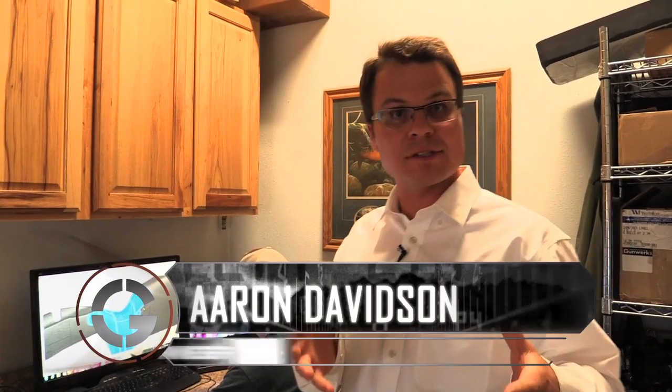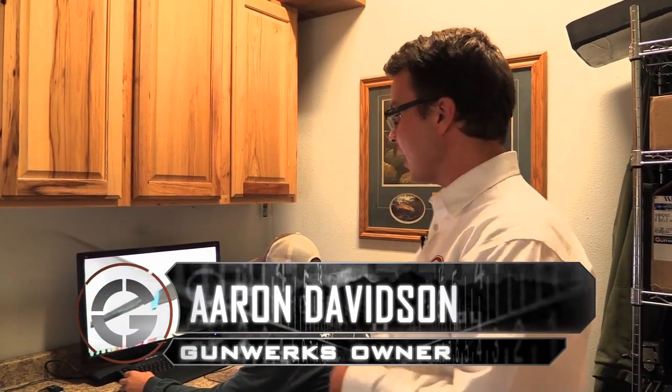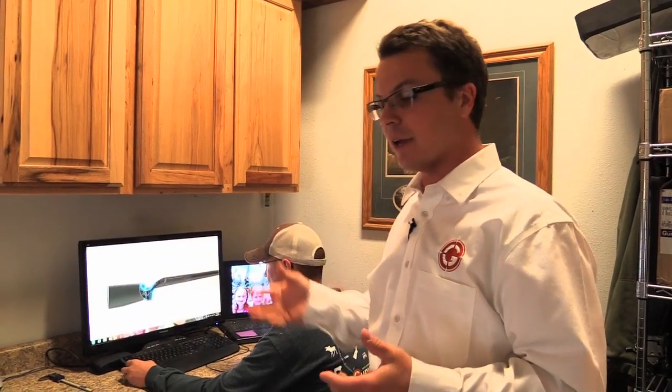Today I want to show you some really neat products and some processes that we're developing here at Gunworks that allow us to build really cool products that we can put in your hands as a customer. I'm very excited, probably because of my engineering background, about 3D modeling software and the capabilities it gives us for design, computer-aided machining, and CNC machines. I'm excited about taking a big chunk of steel and turning it into one of our awesome shooting systems — that's essentially what we're doing here at Gunworks.